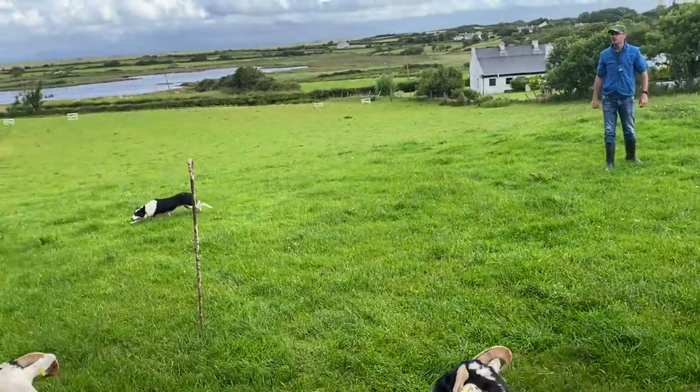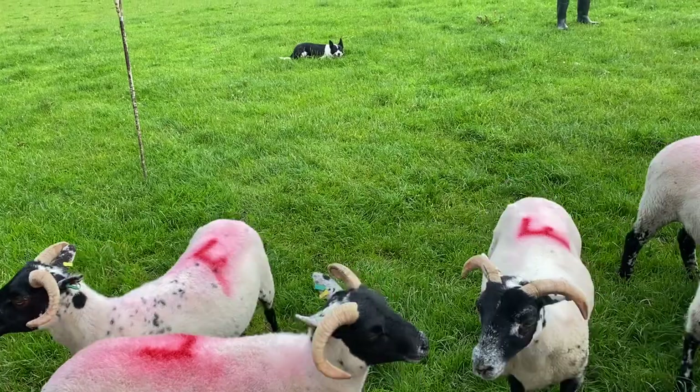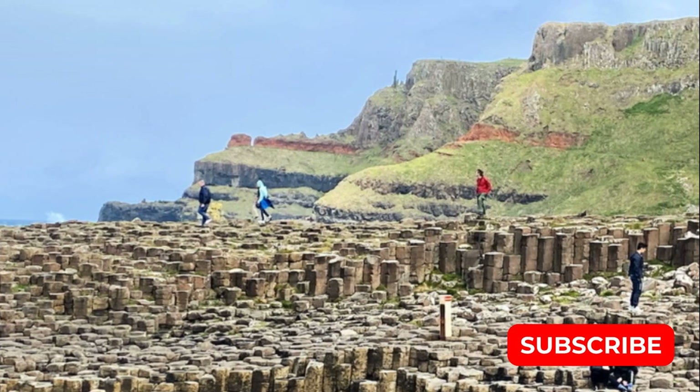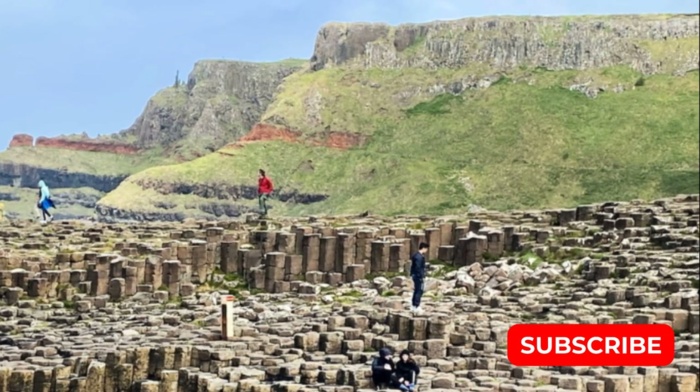Watching the sheepdog work was amazing — they're so smart and talented. It was really cool to see. I hope you enjoyed our video. Join us next week as we go to the Giant's Causeway and explore more of Ireland. Please subscribe below to follow more of our adventures.